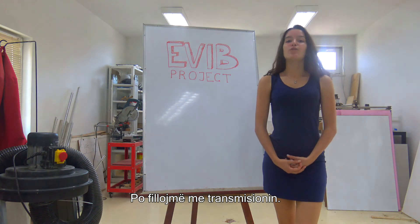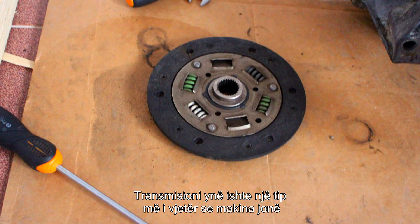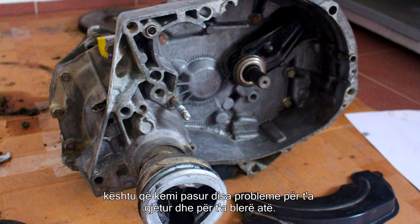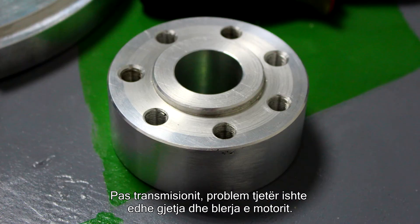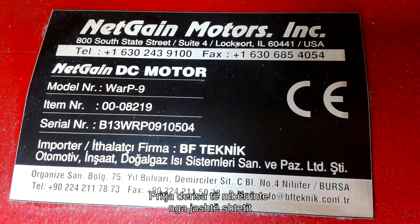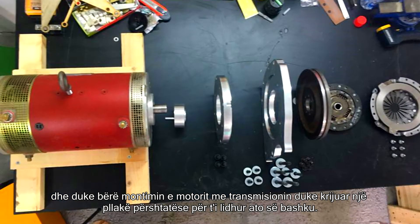We'll start with the transmission. Our transmission was an older type than the Twingo's, so we had problems finding it, searching for it, and buying it in the end. Another problem was ordering the motor, waiting for it to arrive from outside of the country, and then mounting it and creating an adapter plate to attach the motor and the transmission together.